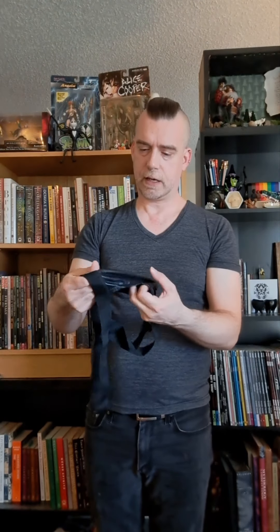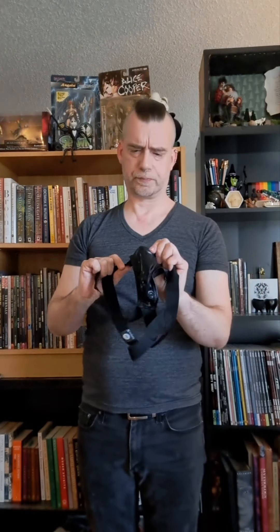Nice. It has kind of a latex feel — not quite leather. Most pleather I've felt has been slightly different, but it's probably that sort of material. A nice little jockstrap.